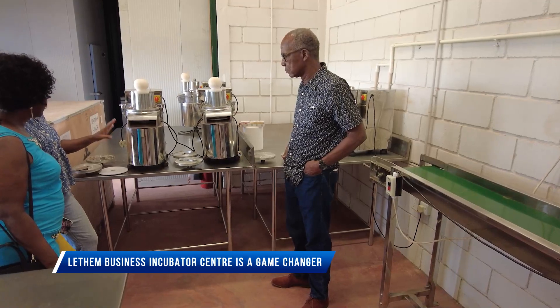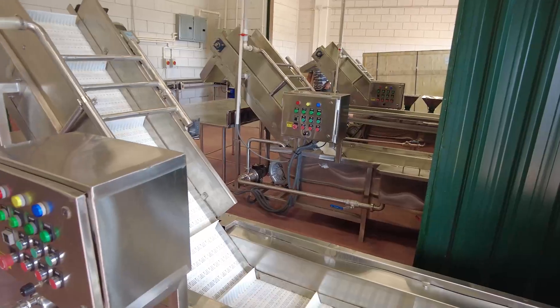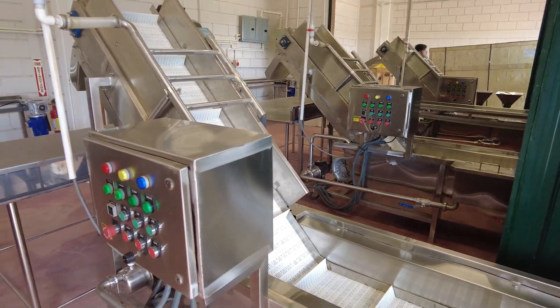The Business Incubator Center has machines to wash and peel ground provisions, fruits and vegetables, and create a plethora of products. We also have machines to blow up bottles — we call them blow-molding machines. We'll be able to provide 500ml plastic bottles as well as 1-liter bottles.